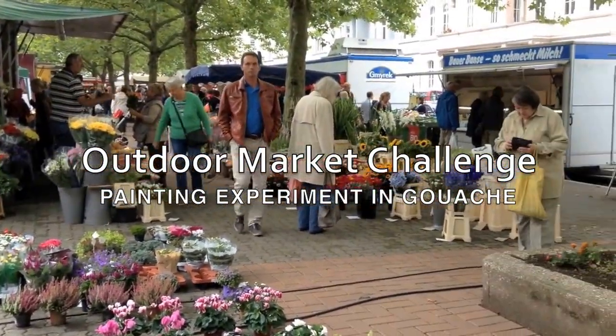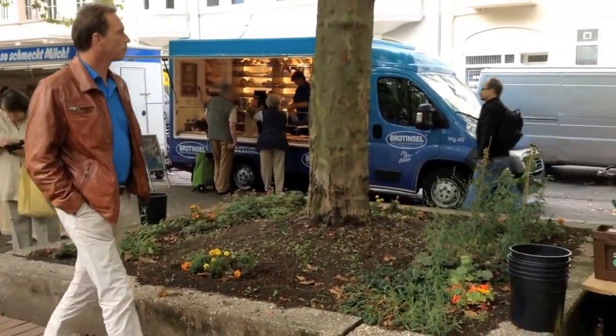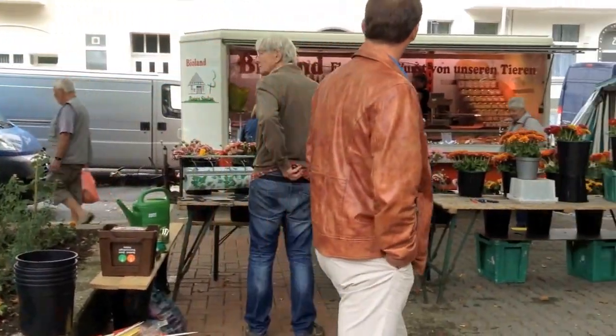Hi, this is Diekmar Stiller here at one of the nicest weekly farmers markets in Hanover, Germany. By the way, I'm not the guy in the leather jacket.